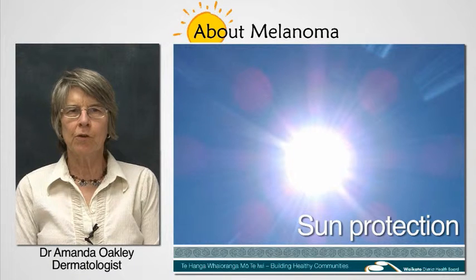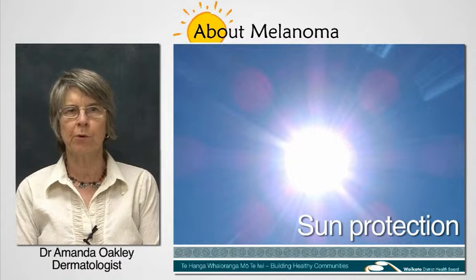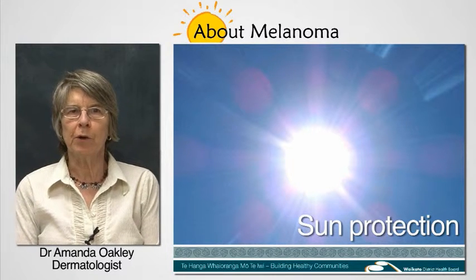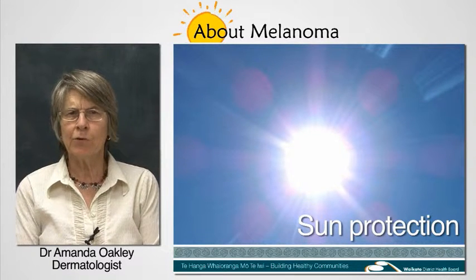These include those who have fair skin that burns easily and tans poorly at all ages, people who've had a melanoma or another form of skin cancer, and people whose skin is already showing signs of sun damage.